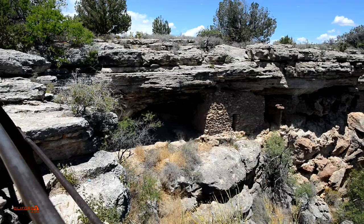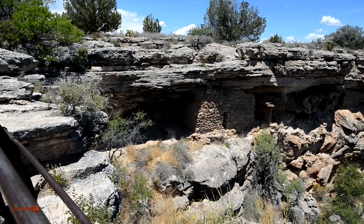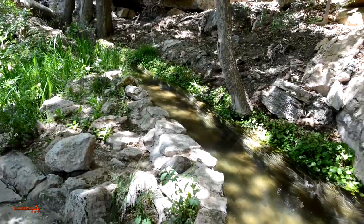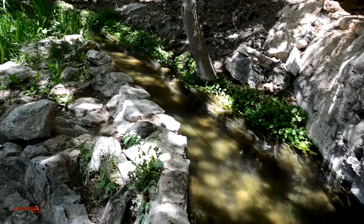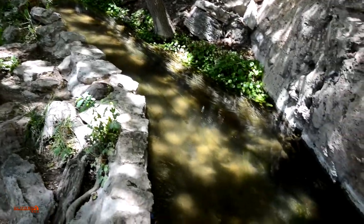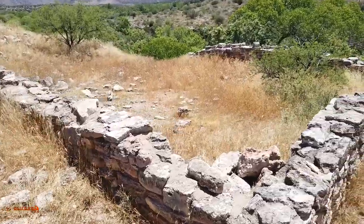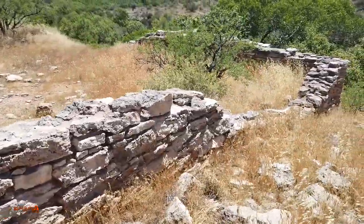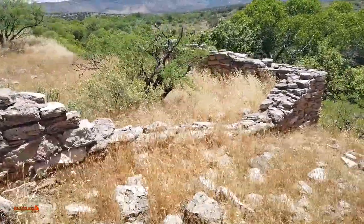The Sonawa people built cliff-dwelling structures and pueblos around the rim, some dating back as late as 1,000 AD. A canal network can also be seen, part of the channel still in use for irrigation today. For unknown reasons, the Sonawa people gradually abandoned the farming and blended in with other tribes, most likely the nearby Hopi.